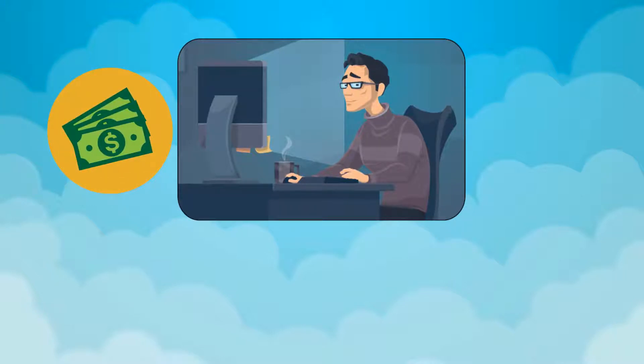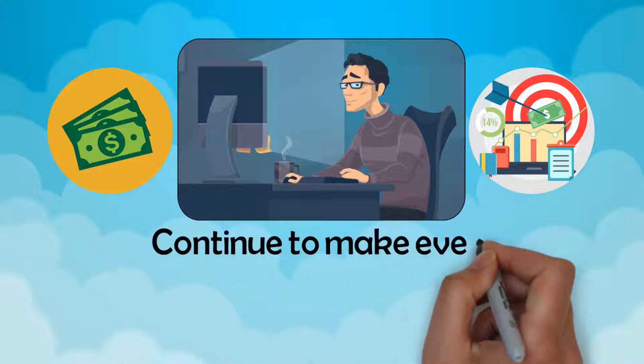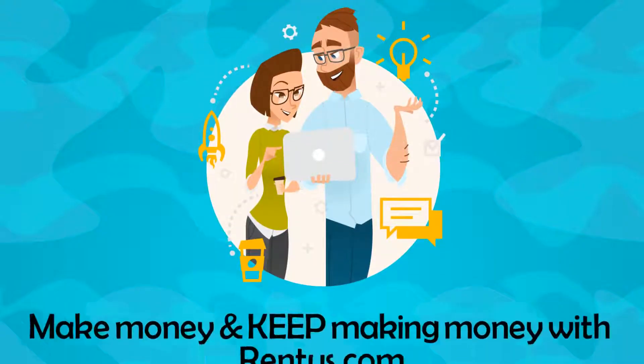Renting items you already own is a great way to make money without letting them go. Rest assured, we have got you covered and we will continue to make every transaction a successful and fully rewarding experience. Make money and keep making money with RentUs.com.